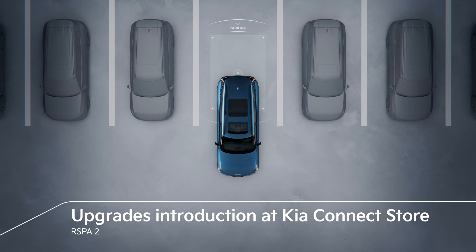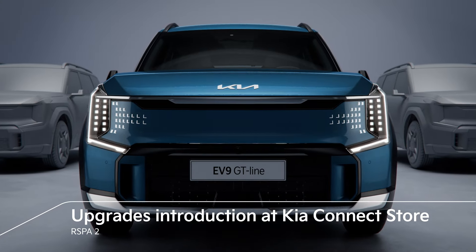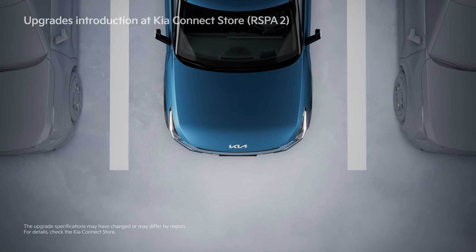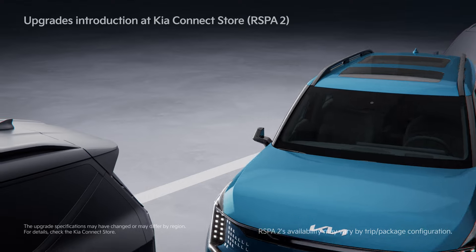RSPA2, the Improved Remote Smart Parking Assistant, includes remote operation, smart parking, remote start parking, and a smart exit.